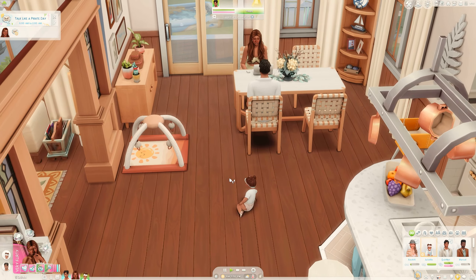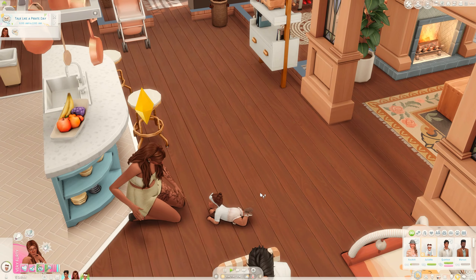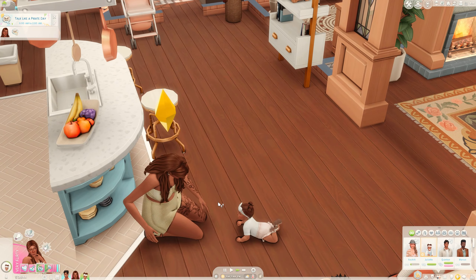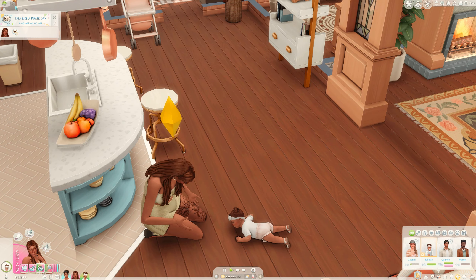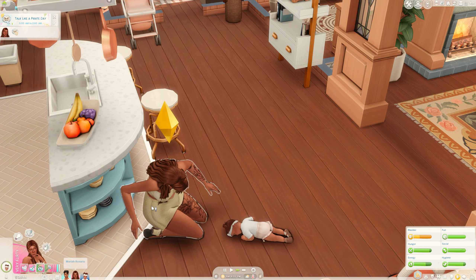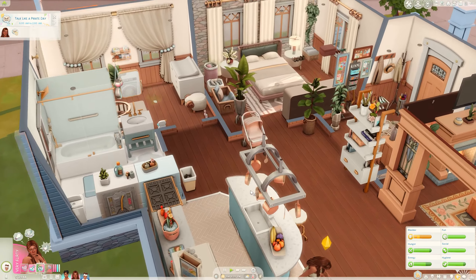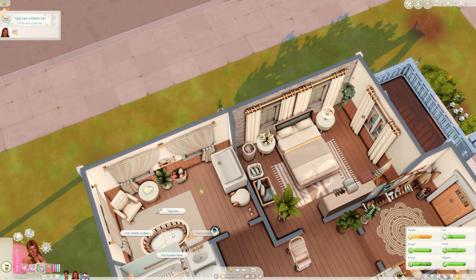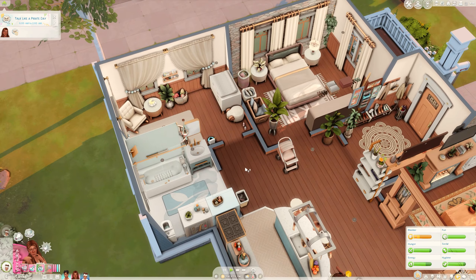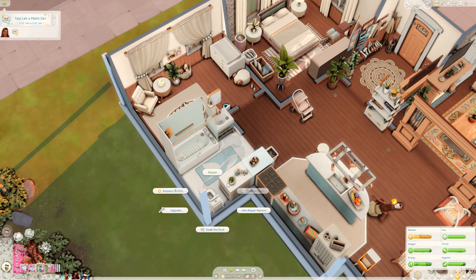Let's practice crawling again — I really want her to do it! She is getting tired though, she is really really tired. We will put her to bed, poor thing. Let's put Juliet in her crib.